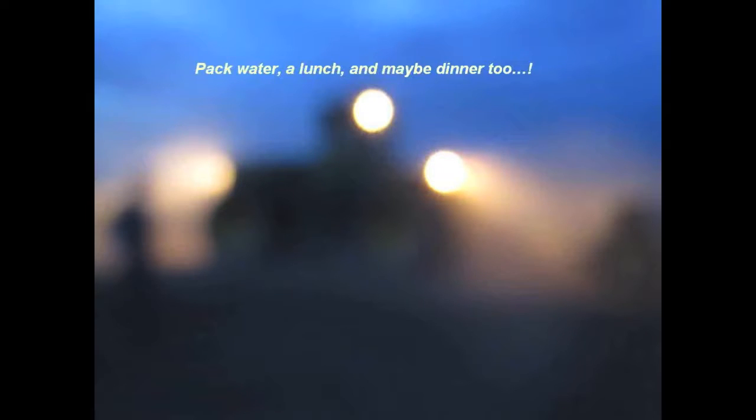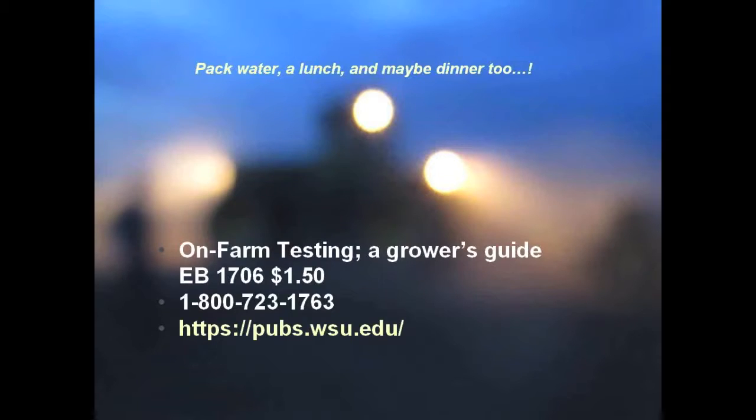Thank you. The other thing to remember is that this all takes a lot longer than you anticipate — so pack water, bring a lunch, and sometimes bring dinner too, because you could end up seeding in the dark. If you want to know more about this, WSU does have a bulletin available. We have two more years available on a dryland organic project, and if anyone is burning to answer a question on their farm, come and talk with me.